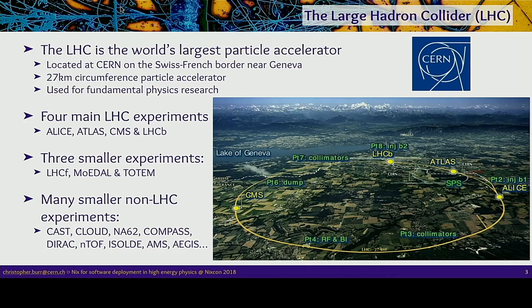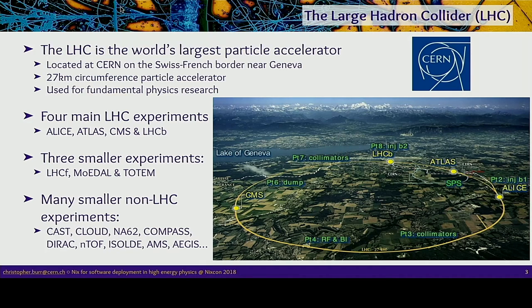Pretty much all of these have a lot of computing requirements. The bigger experiments have huge amounts of computing to do, and even the smaller ones sometimes use huge clusters. I'm a member of LHCb — the smallest of the four big experiments — though 'smallest' still means about 800 physicists and 400 technicians. The experiment is located about 70 meters underground. It was designed to study the differences between matter and antimatter using the decays of beauty hadrons, but has since expanded to cover a wide range of fundamental physics research.